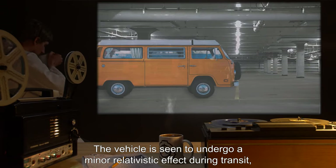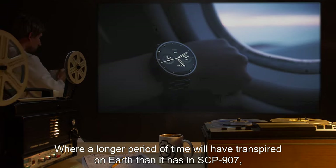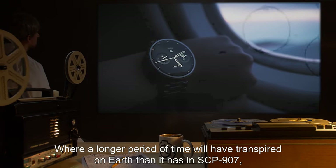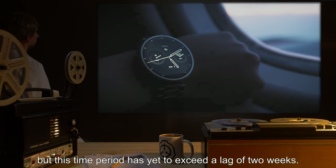The vehicle is seen to undergo a minor relativistic effect during transit, where a longer period of time will have transpired on Earth than it has in SCP-907, but this time period has yet to exceed a lag of two weeks.